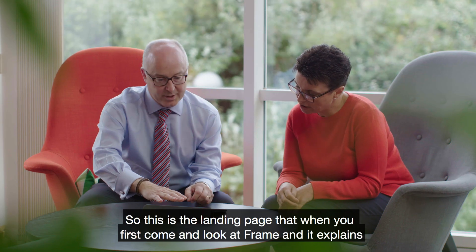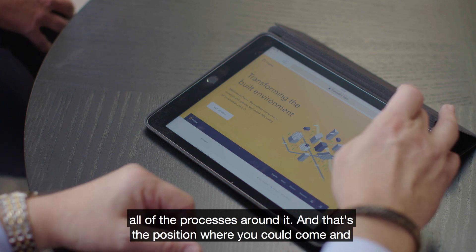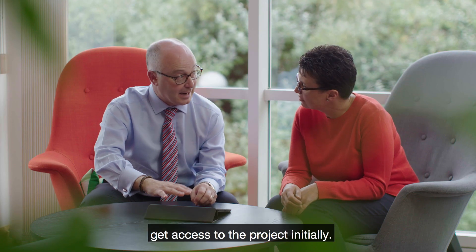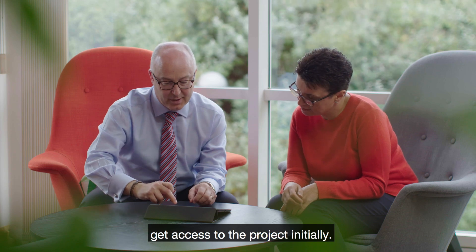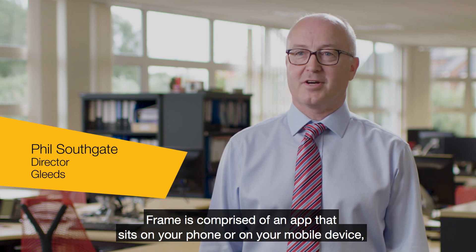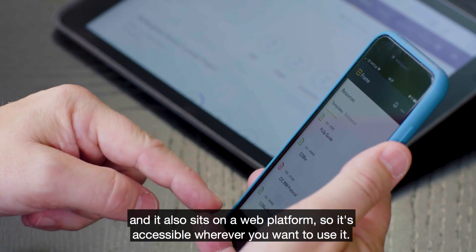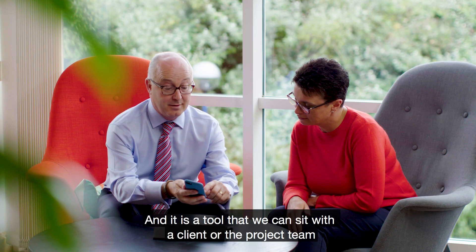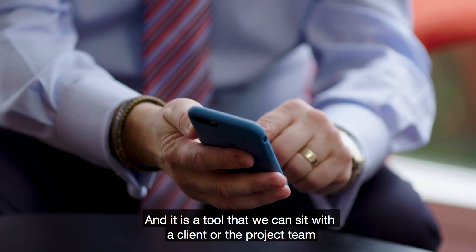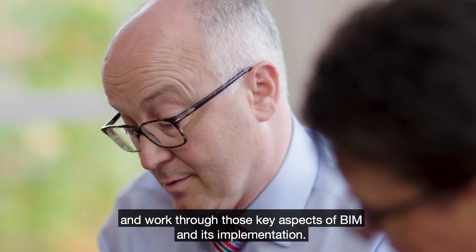This is the landing page that when you first look at Frame it explains all of the processes around it — that's the position where you could come and get access to the project initially. Frame is comprised of an app that sits on your phone or mobile device and also on a web platform, so it's accessible wherever you want to use it. It is a tool that we can sit with a client or the project team and work through those key aspects of BIM and its implementation.